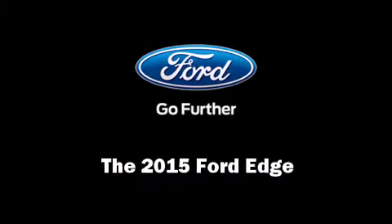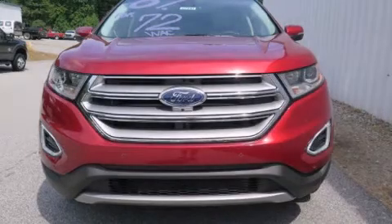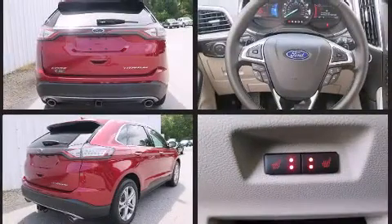The 2015 Ford Edge. It features an automatic transmission, front-wheel drive, and a 3.5-liter six-cylinder engine. A turbocharger further enhances performance while also preserving fuel economy.